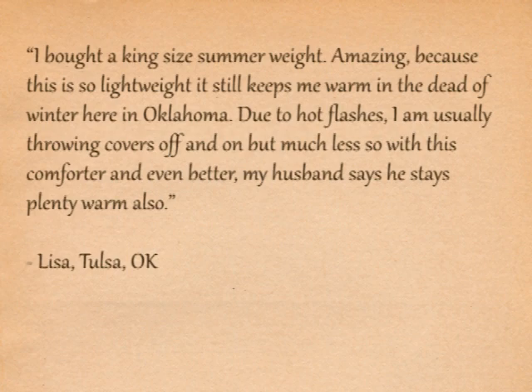A customer from Oklahoma said: "I bought a king-size summer weight. Amazing, because this is so lightweight, it still keeps me warm in the dead of winter here in Oklahoma."